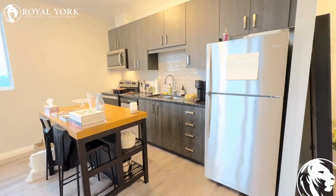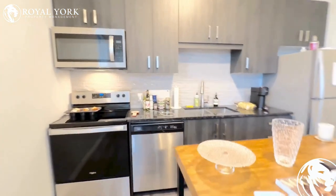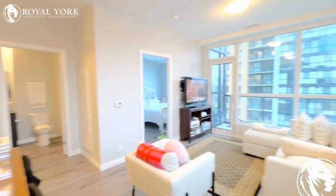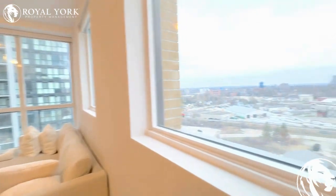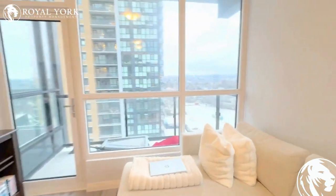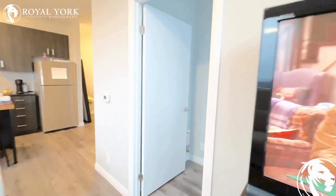A beautiful kitchen with all necessary stainless steel appliances, and an open concept living and dining room with breathtaking views, big windows with lots of natural light, and a great balcony for your use.